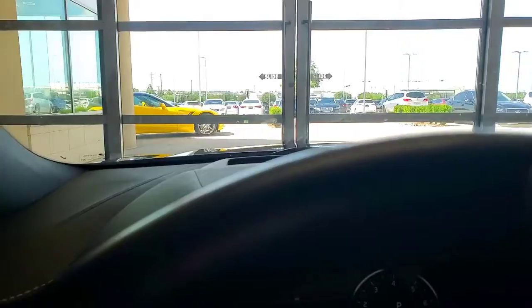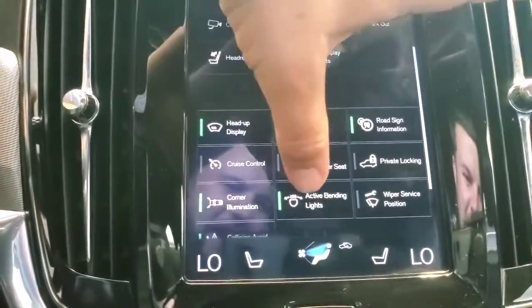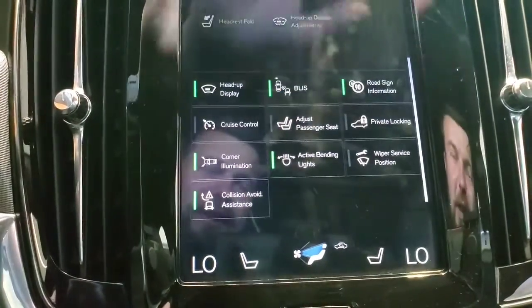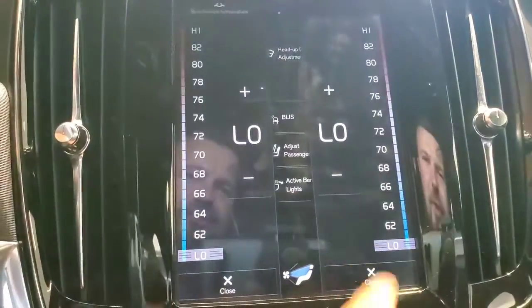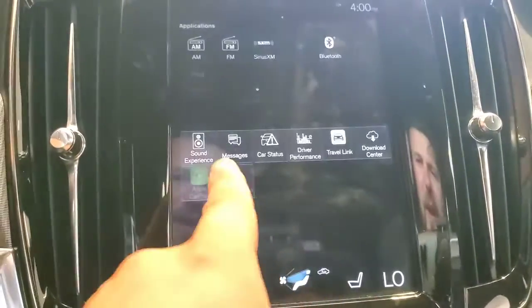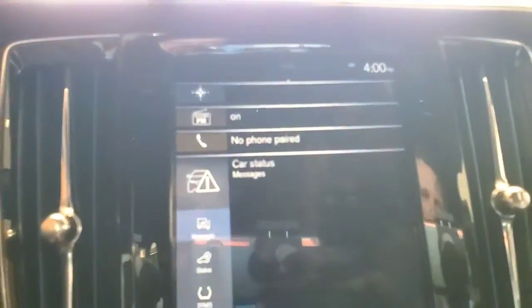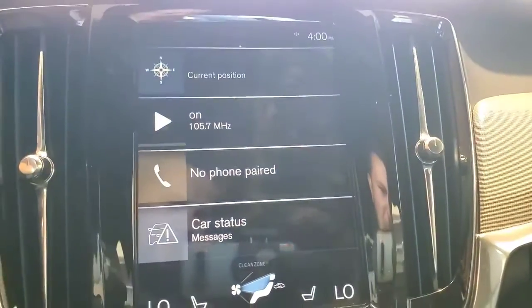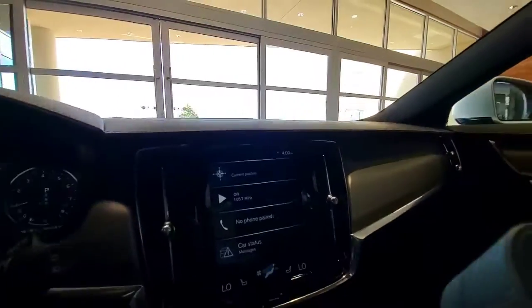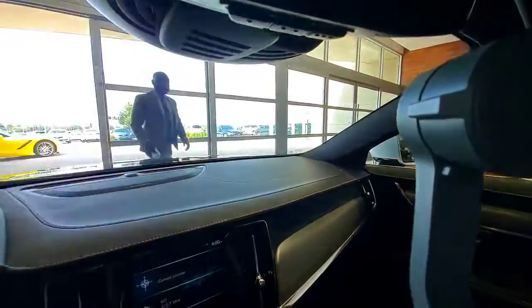We've also got the heads-up display up there in the front. Blind spot and cruise control. This one does have the active bending light package, so the front lights will follow your front tires as you drive. You've got multi-zone climate control for the driver and the passenger. This one also does come with Apple CarPlay and Android Auto. There are no warnings or alerts on the dash. Up here, we've also got your garage door openers as well.